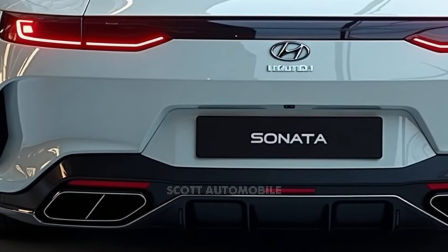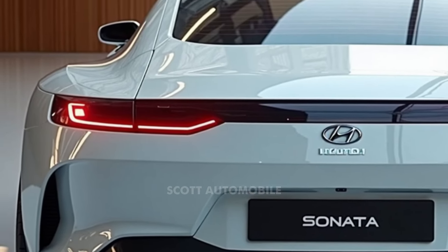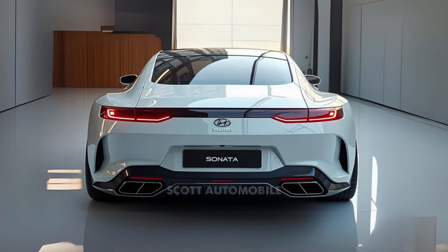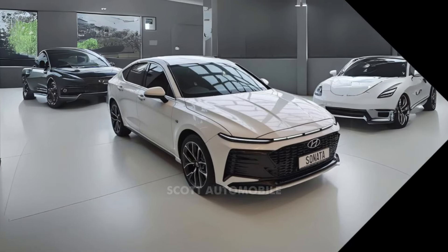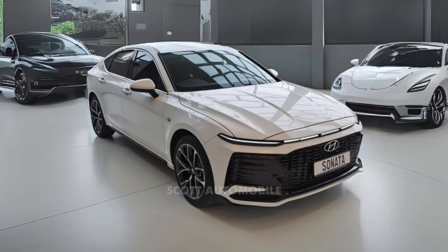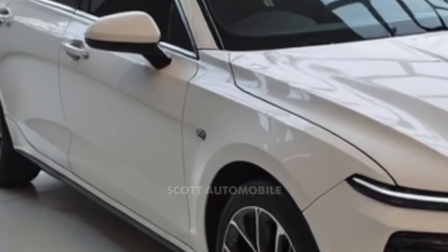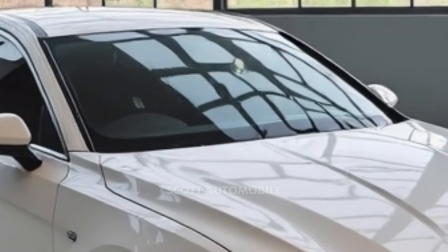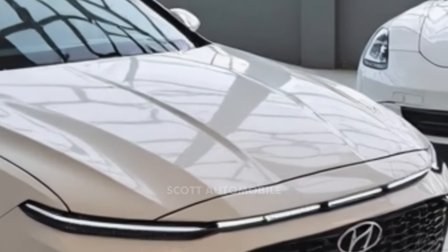Though not the most dynamic handler in its class — rivals like the Honda Accord and Nissan Altima are a bit sharper — the Sonata still offers a composed and enjoyable driving experience. Hyundai also sticks to a traditional automatic transmission, while many competitors have switched to continuously variable transmissions that can feel less engaging to drive. The hybrid version is rated up to 44 miles per gallon in the city and 51 on the highway, while non-hybrid models offer up to 36 mpg on the highway, and the N-line gets an estimated 32 mpg on the highway.